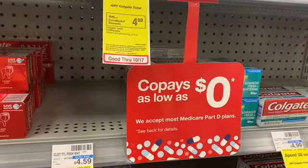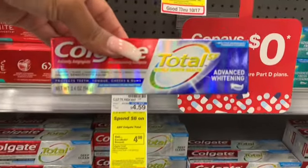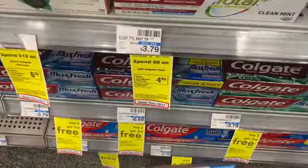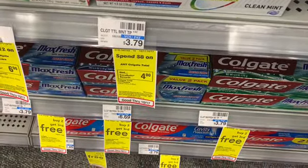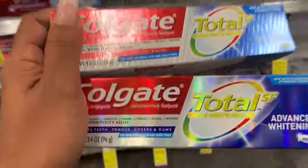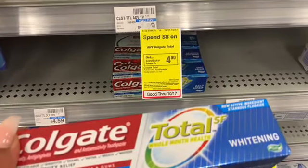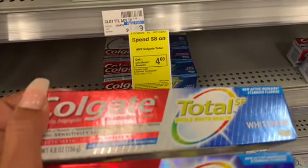I'm going to grab one of these for $4.59 and one for $3.79. I want to make sure these are the right ones — I'm going to double check the prices. Actually I'll get this one because I like the gel better. So we got one for $3.79 and one for $4.59. Then I'm using a $3 off two digital coupon, and then I'm going to get a $4 ExtraBuck back. It comes out to about $8 and some change, then $3 off, so it comes to about $5 and some change out of pocket. But you're going to get back a $4 ExtraBuck.